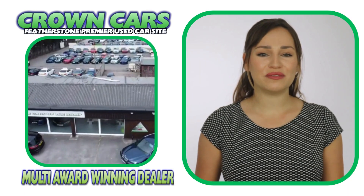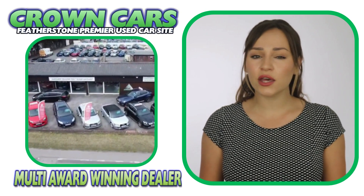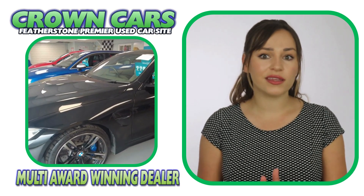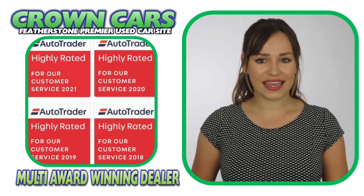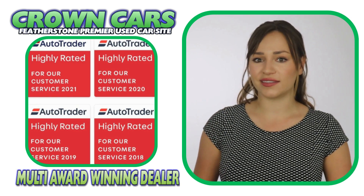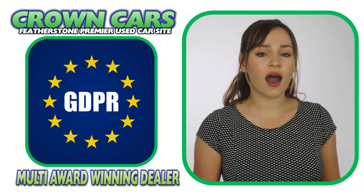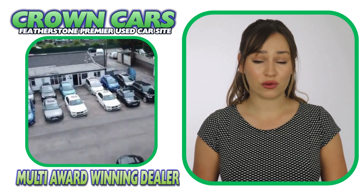We are a family-run business with over 30 years' experience in giving first-class customer service and offer the finest hand-picked vehicles at very competitive prices. We have been awarded the highly rated status for customer satisfaction by AutoTrader for the past five years. We are fully FCA regulated, GDPR and ISO compliant to give you ultimate peace of mind when choosing your new vehicle.